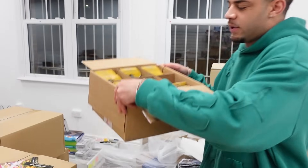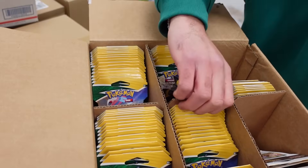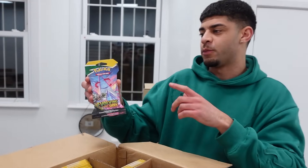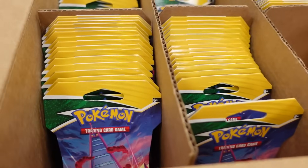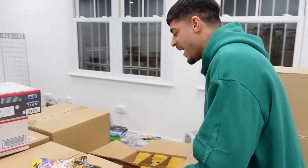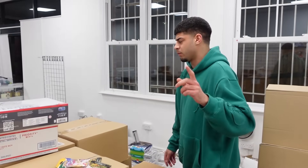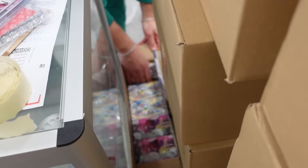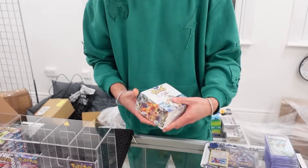Oh and look what else I've just found - Evolving Skies sleeve boosters! These are getting harder and harder to find. If you guys didn't know, there was a batch of sleeve boosters which had higher chances of getting alt arts and rainbow rares - it was crazy. I don't know if these are that batch, it's really hard to tell. We've got a load of Evolving Skies - one of the best sets in the Sword and Shield era. I've actually been lucky enough to pull a lot of alt arts recently - we've got the Umbreon and the Leafeon.